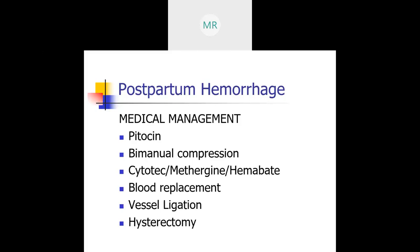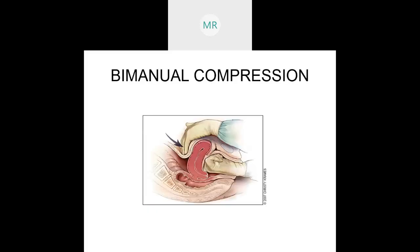Then we can perform a bimanual compression for postpartum hemorrhage management. It's as painful as it looks — you insert your fist into the vagina and press the knuckles against the interior side of the uterus, with the other hand on the abdomen. You press and release, hoping that uterus wakes up.